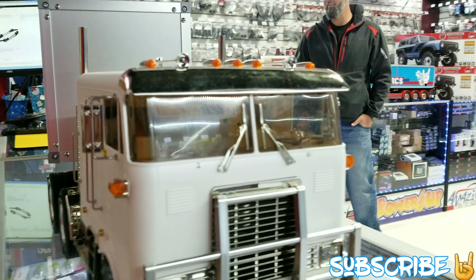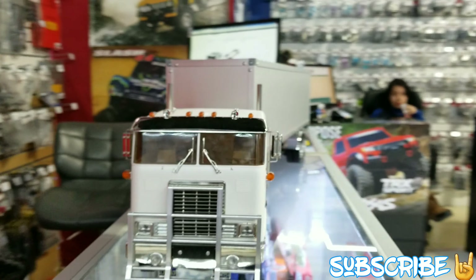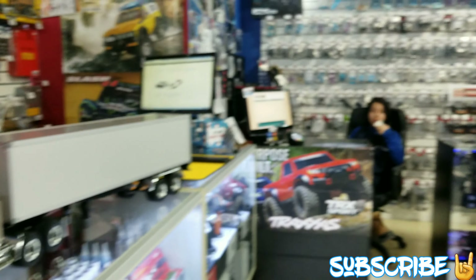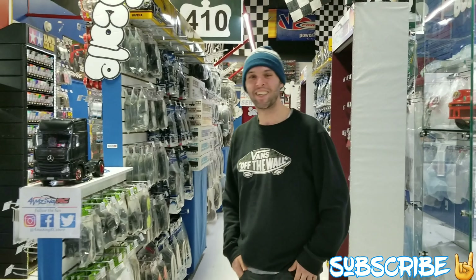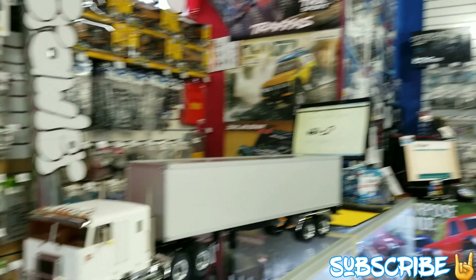Thank you guys for watching. Do you guys want to say a shout out to anybody? The Amazing RC Store, Ben. Ah, cool — there you go. Awesome. Well guys, thanks so much for watching. Stay tuned to the next one. Bye.